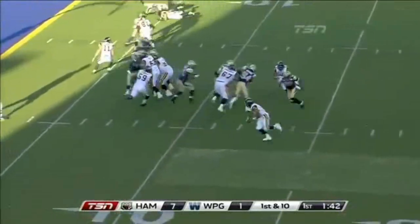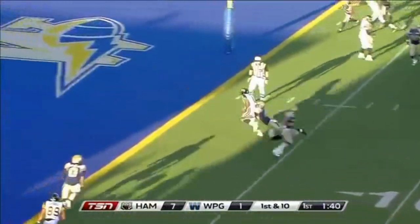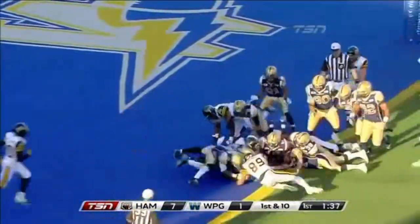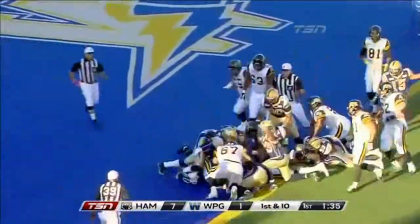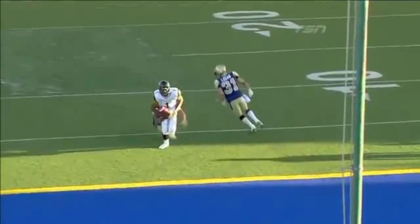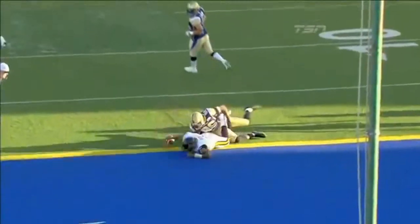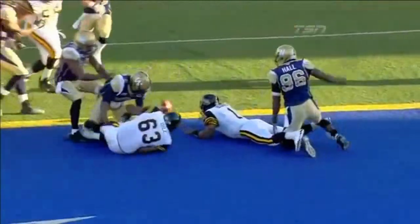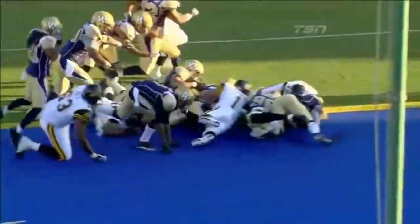First down and it's a touchdown — Henry Burris. Is it still alive? That ball's loose and Winnipeg's got it. No signal, and the Bombers come up with the football. Looks like Burris had scored but the ball comes loose. Did he break the plane? I don't think so — that fumble, that ball is out. Alex Hall from behind.